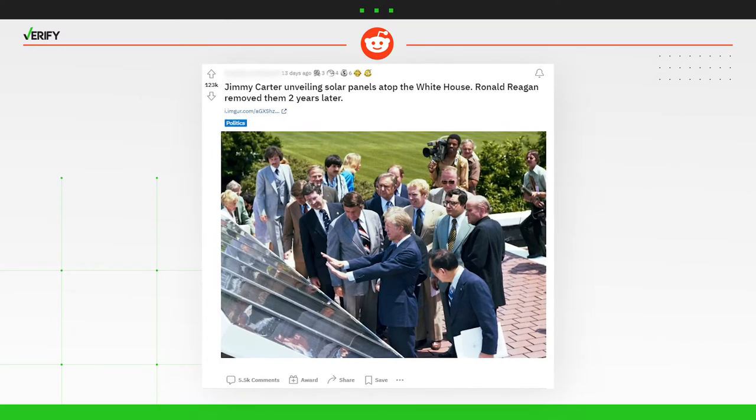President Jimmy Carter was the first president to acknowledge climate change while in office. A viral Reddit post with 123,000 upvotes claims Carter tried to address the energy crisis by adding solar panels to the White House during his administration, only to have his successor, Ronald Reagan, remove them. So, let's verify.